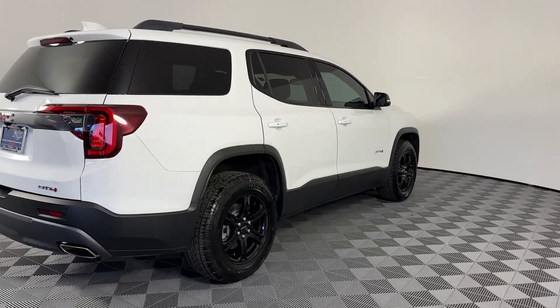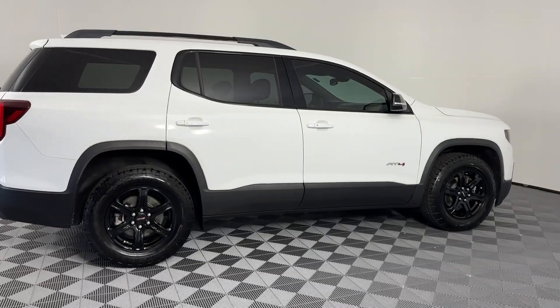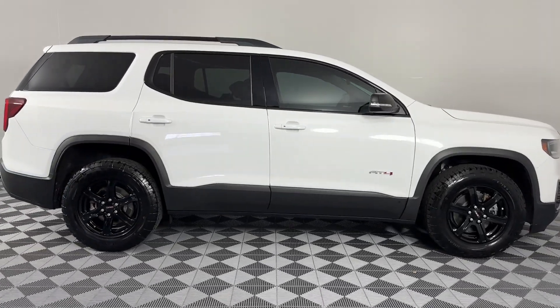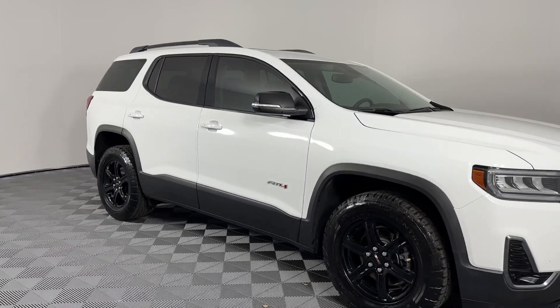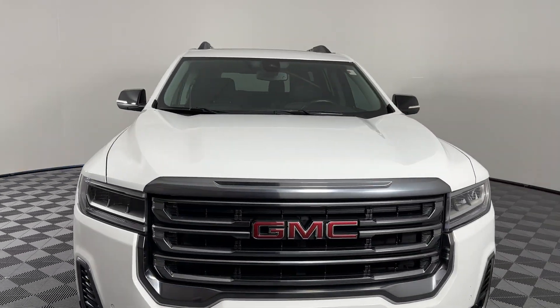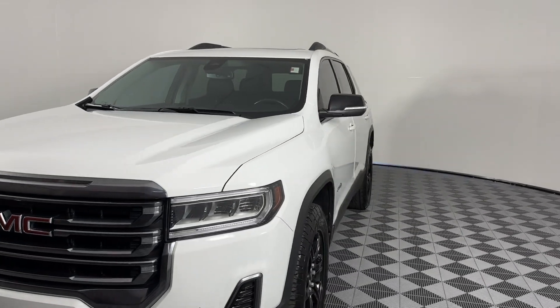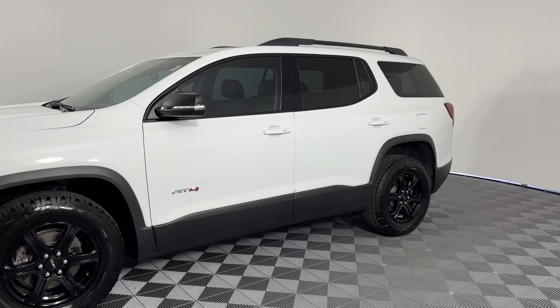Introducing the 2021 GMC Acadia. With less than 25,000 miles on the odometer, this vehicle stands out from the rest. Enjoy the journey in comfort and security in this well-equipped Acadia. Spacious, smooth riding, and loaded with desirable passenger amenities and safety features, this family-focused vehicle has your back.